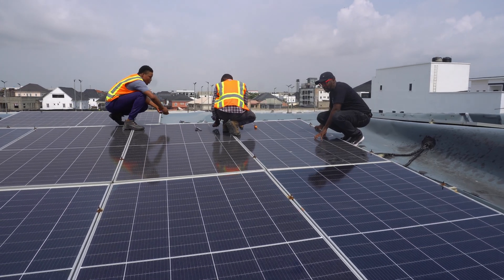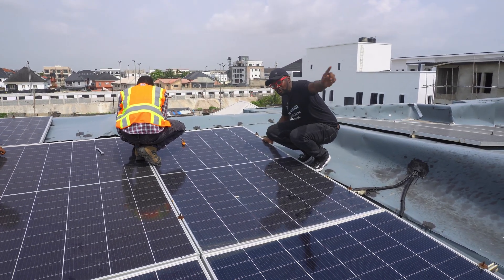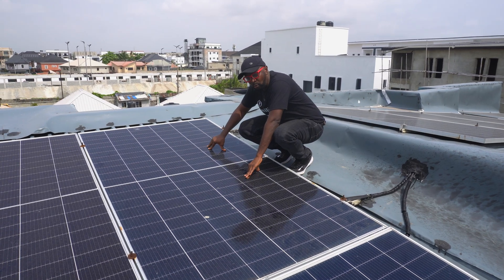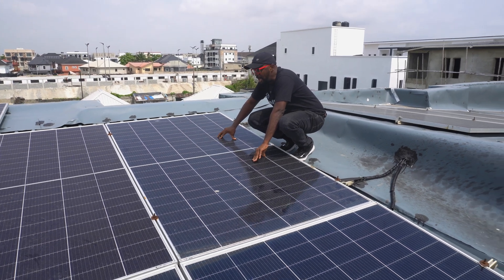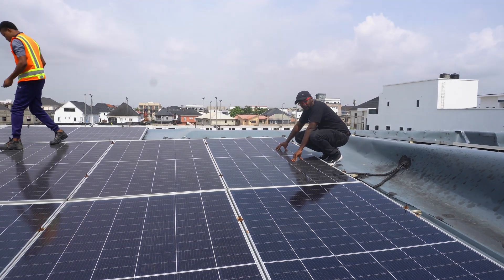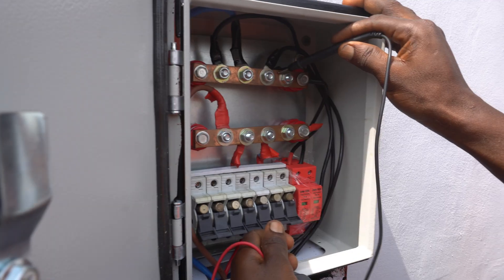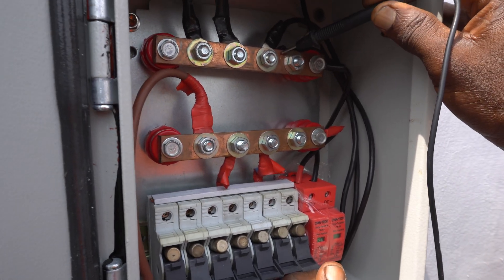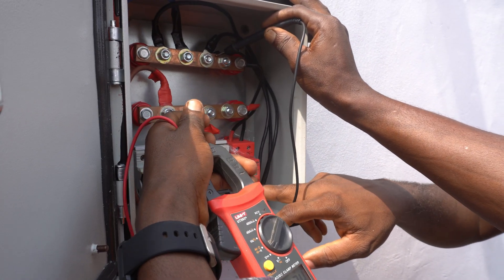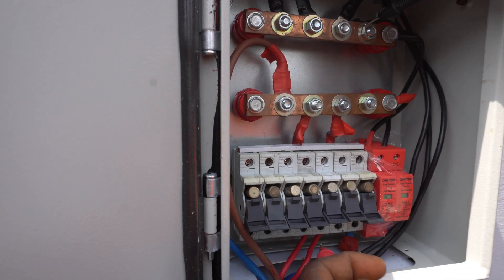Now we're checking the strings connected to the low-voltage PV system. The connections were done three panels in series per string, then all cables run to the bus bar where they are individually fused. We're verifying the configuration — checking for proper MC4 connectors, no manual joins, and no reverse polarity. We're testing each string individually by disengaging each fuse to isolate them one by one, so we can identify any defective string that's acting as a weak link and dragging down overall energy yield.